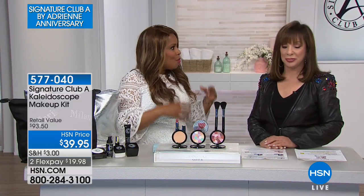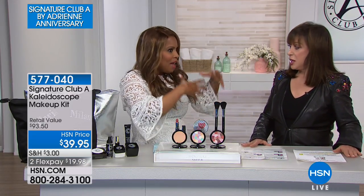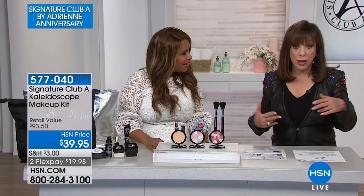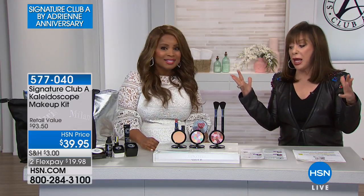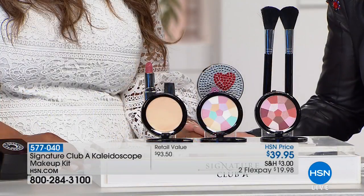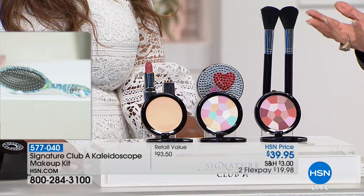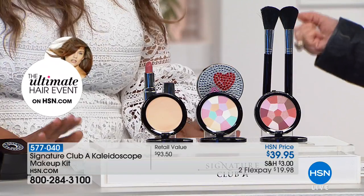So many of you got to know Adrienne through the major department stores like Lord & Taylor, Saks, and Neiman's, where she had fabulous signature salons. TV stations would send their on-air talent to Adrienne for a new look. Everybody thinks that girls on television, because they're beautiful and smart, all know how to put on perfect makeup — but that couldn't be further from the truth.